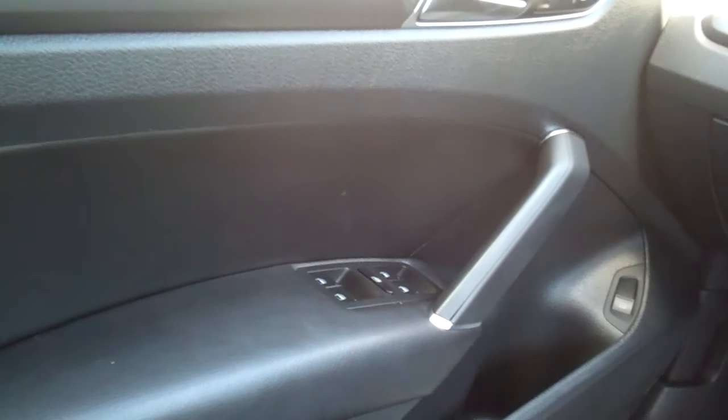Power windows, door locks, mirrors, nice analog gauges. Nice car. You know what it's missing, though? You — you need to get down here and buy this one.